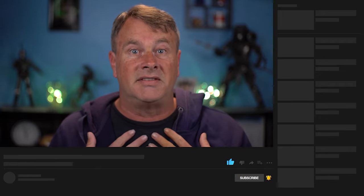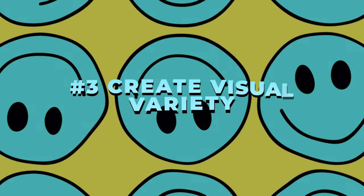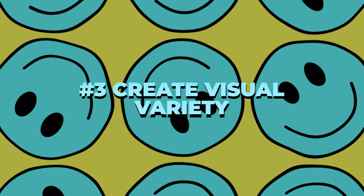Likes and comments are easy things you can do to help push this video to a wider audience, so let me know how I'm doing down below. If you're not subscribed, please do, and maybe click that bell so you know when I'm going live. That leads me into our third tip.